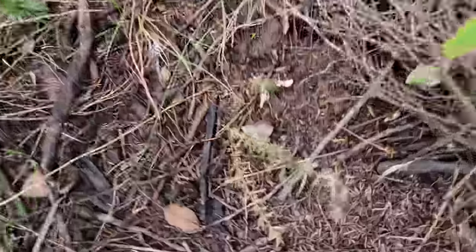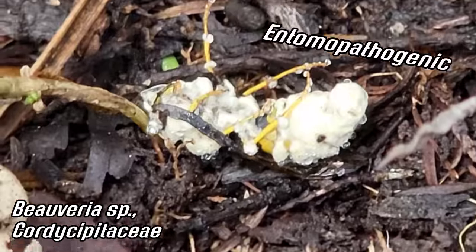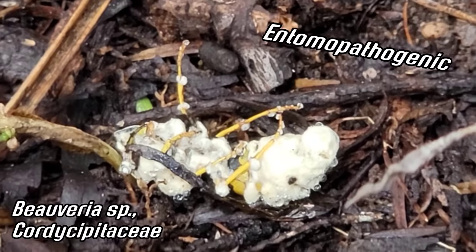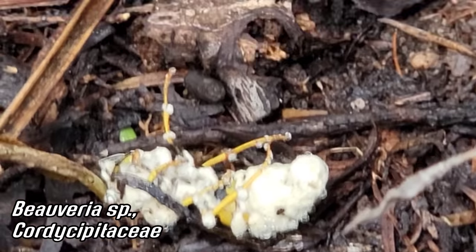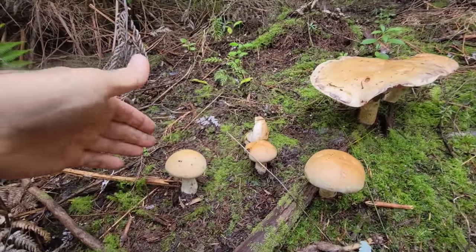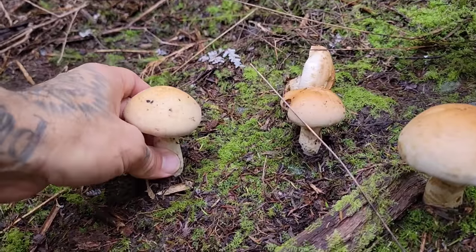God, that Bovaria fungus is everywhere. Another insect that got murked — entomopathogenic fungus. Look at that — it's a wasp. Jesus Christ. No holds barred. Brutal. Wasn't much mushroom diversity down there in the podocarp forest, not surprisingly, but down here we're getting a lot of nice stuff.